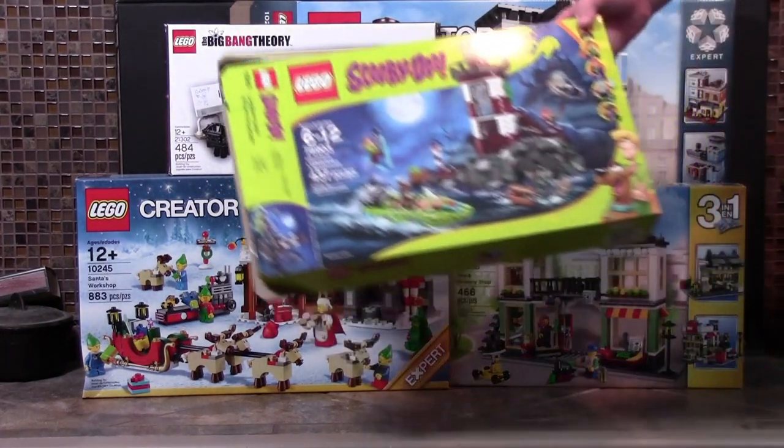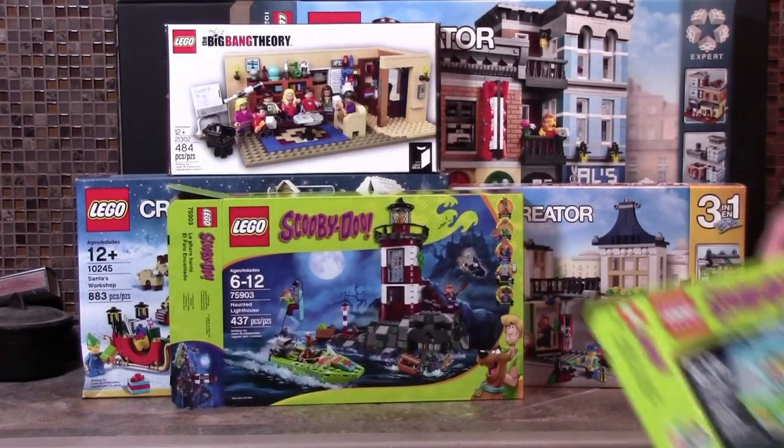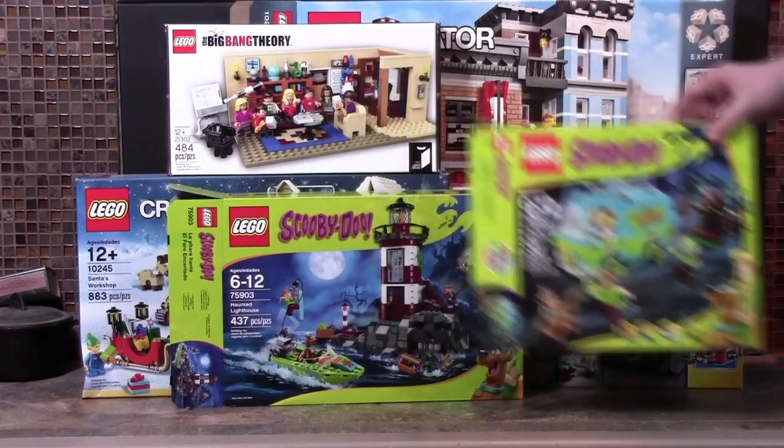The Haunted Lighthouse set is pretty neat — I finally got the Daphne minifigure. I also got the Scooby-Doo Mystery Machine set, which is really awesome because I was trying to find that way back in the summer and I had absolutely no luck.